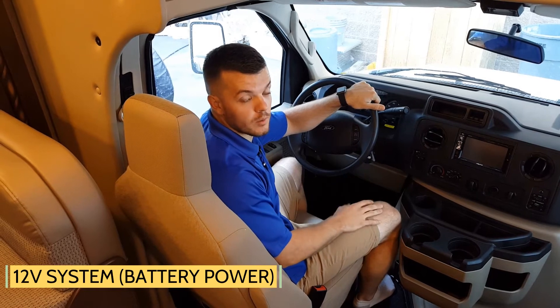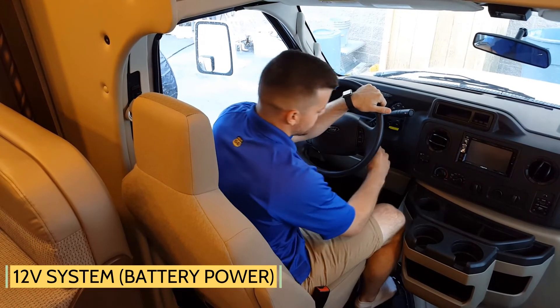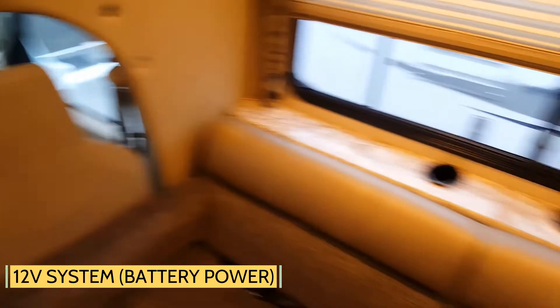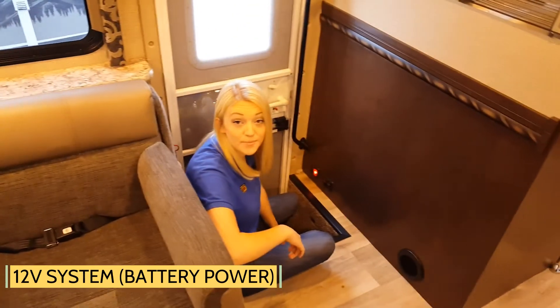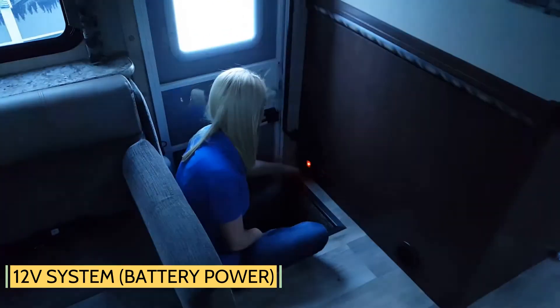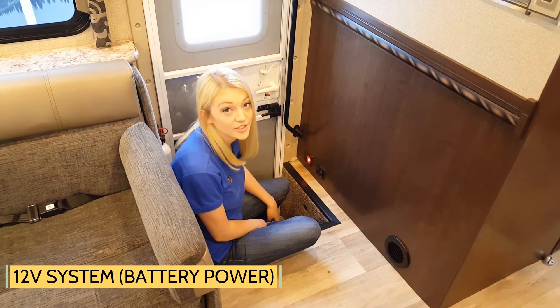Having the key in the ignition will disable some of the 12-volt powered items. You can simply resolve this issue by removing the key from the ignition. Make sure your battery disconnect switch is in the used position — 90% of the problems will be fixed by making sure this is on.